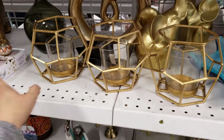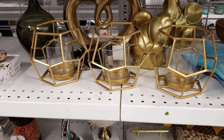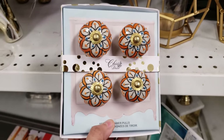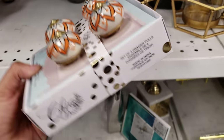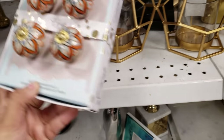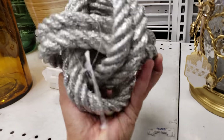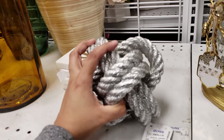Oh look right here — doorknobs, or new knobs for your dresser. They want five dollars. Look at the knot — these ones are always fun to look at. This is going to be eight dollars.